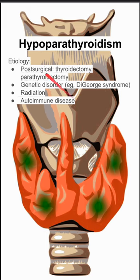These are some notes on hypoparathyroidism. These are your parathyroid glands. There are four of them, and hypoparathyroidism is when they are low-functioning.